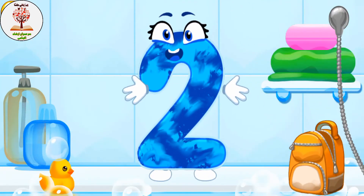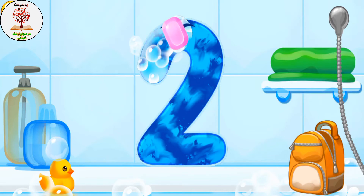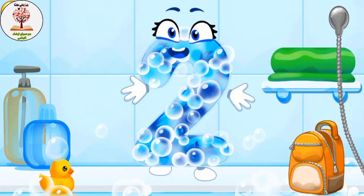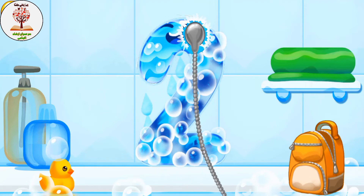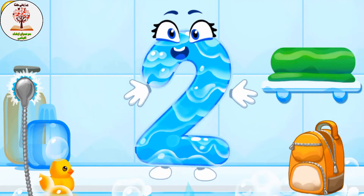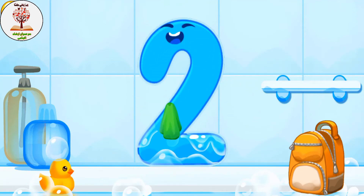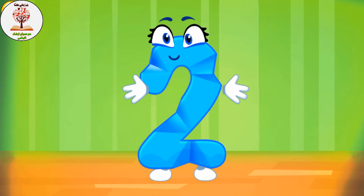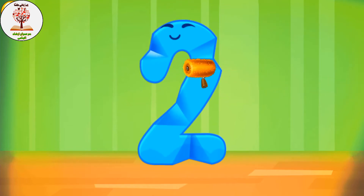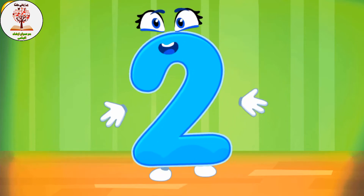Wash the number two. First apply soap on the number. Wash away the soap with water. Wipe the figure with a towel. Iron the number two. Keep it up!